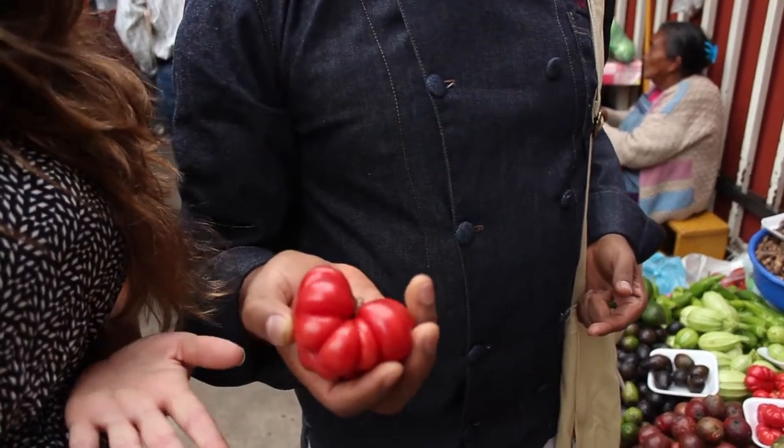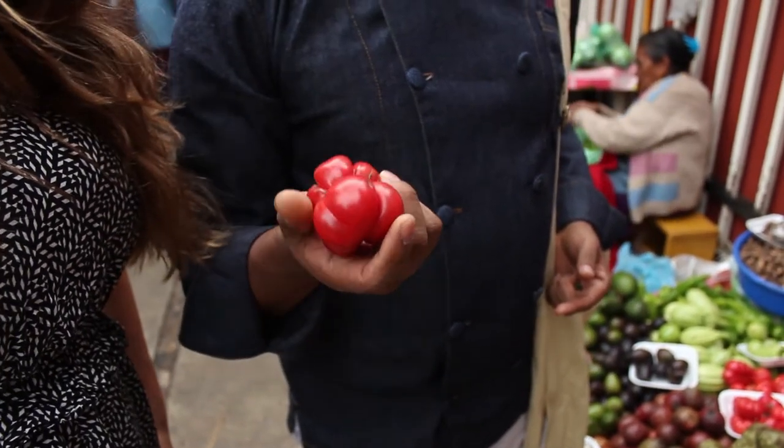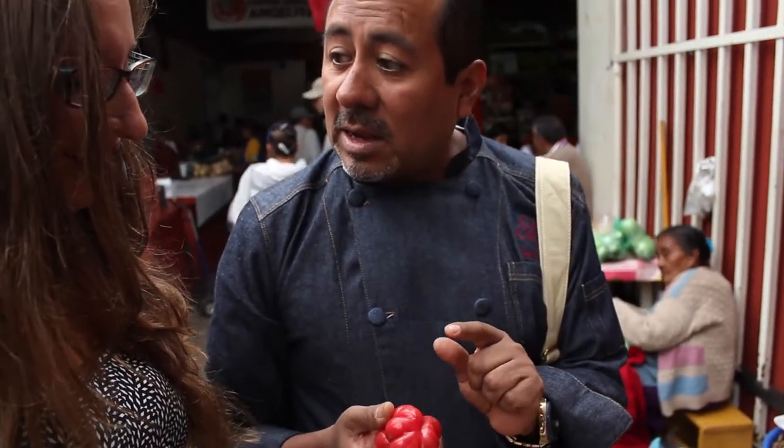Tomatoes are native to Mexico. This tomato has more acidity than standard tomatoes — we use this in salsas. We call this tomate criollo, or de castilla, or de riñón.